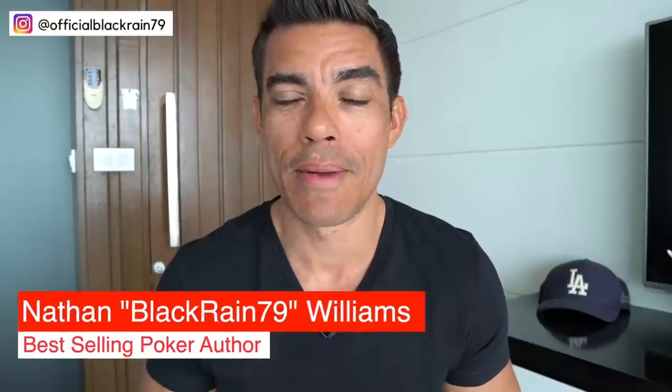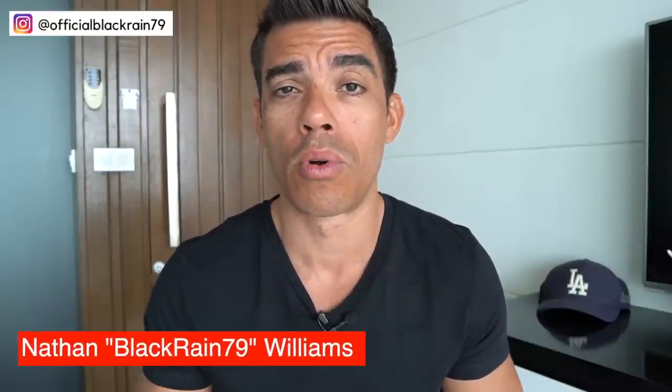What's up guys, Nathan here and today I'm going to give you a simple method that you can use at the poker table to bluff them out of the pot every single time. Let's jump right into it.